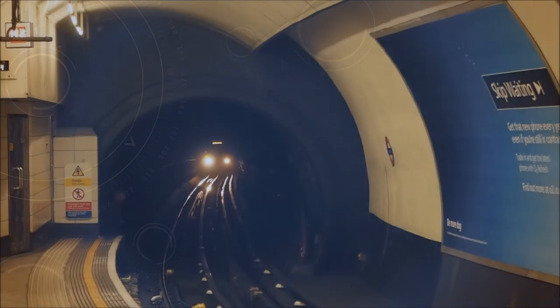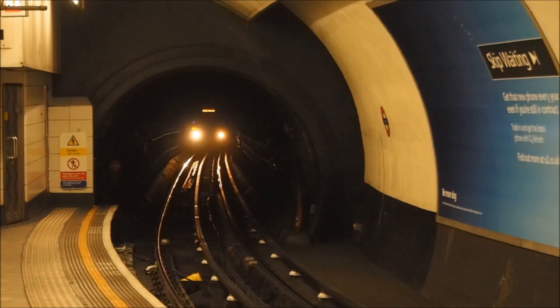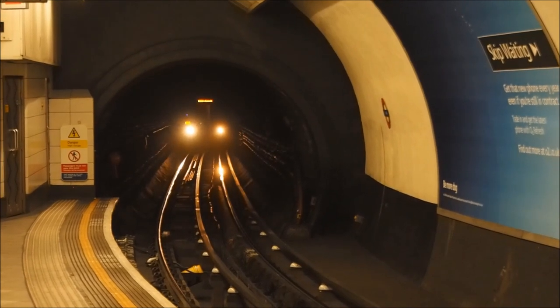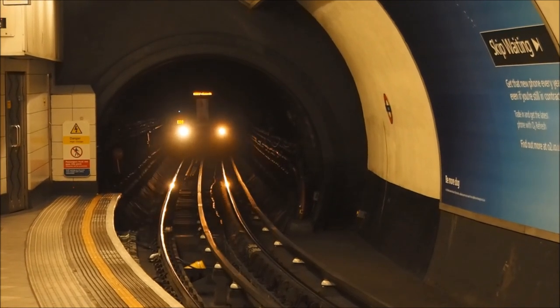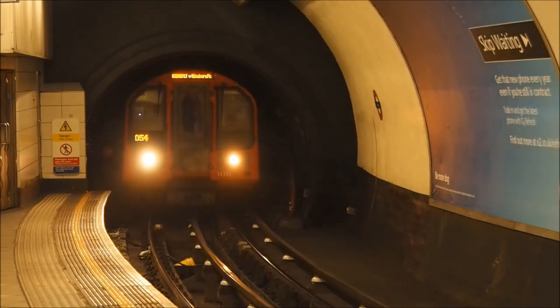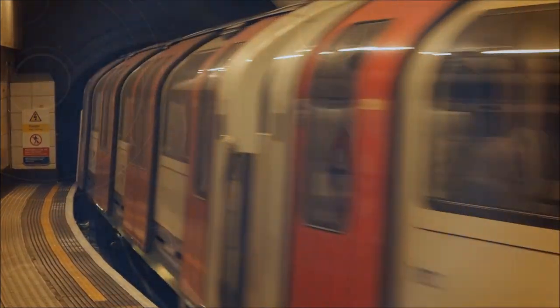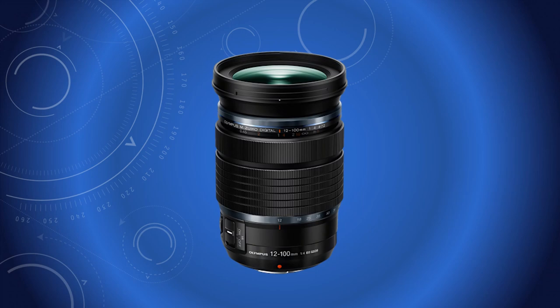Autofocus is the default, but I found that with some subjects it kept searching — going in and out of focus when the subject was coming towards the camera. This is overridden by switching to manual focus, either in the menu, or, if using for example the 12-100 Pro lens, by sliding the ring on the lens barrel, revealing the focus settings.